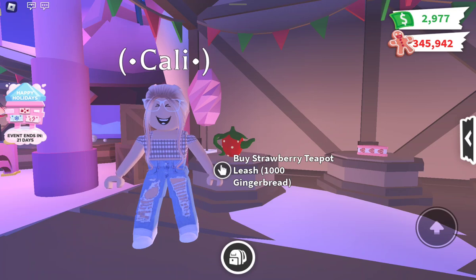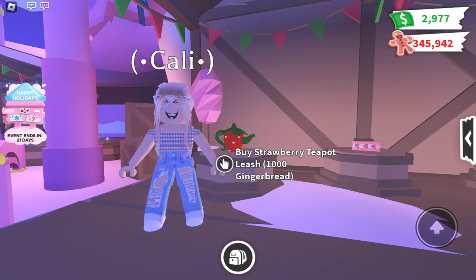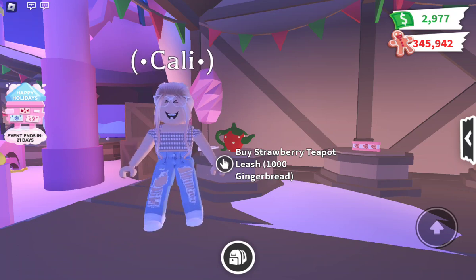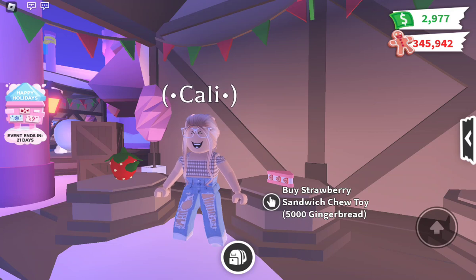For the toys, the first one is the Strawberry Teapot — it's one thousand gingerbread. It's a small strawberry shaped like a teapot. I sort of think it would be worth it, but I don't personally use leashes. Next, behind me we have the Rubber Hand, which is five thousand gingerbread. I don't really think it's worth it because there are so many other chew toys you can get from gifts or trade for.